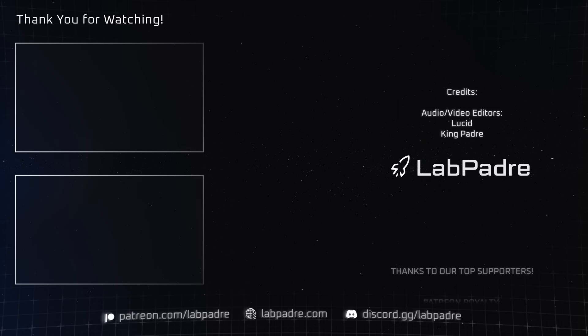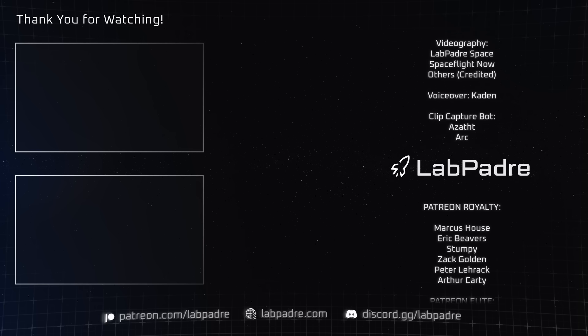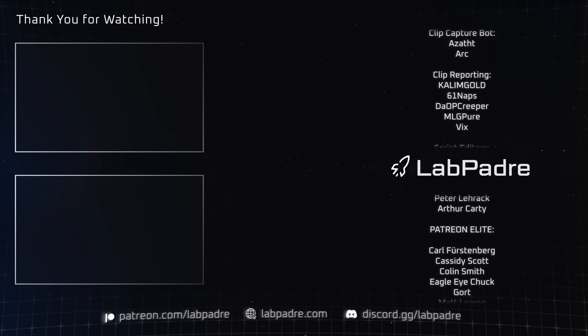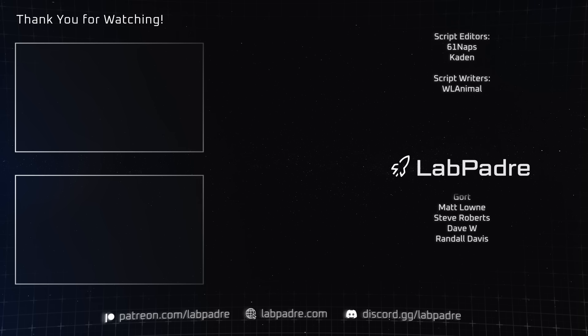And that'll do it for this week's batch of space updates here at LabPadre. If you want to stay tuned on all the goings-on here in the space world in the coming weeks, click all those fancy buttons down there. As always, thank you to all of our supporters, and until next time, this is Caden, signing off.